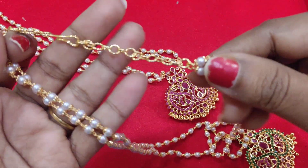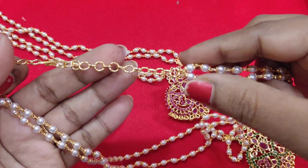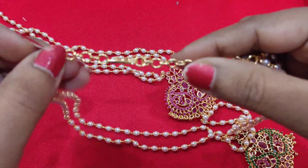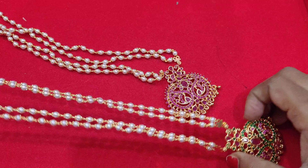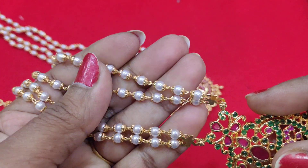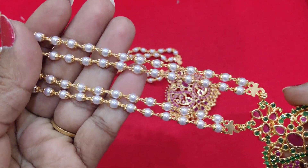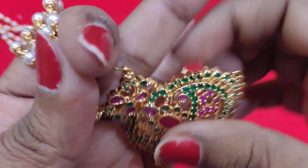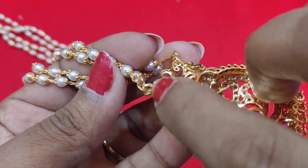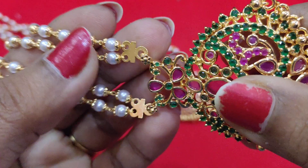The back has adjustable links, and the length is around 24 inches. You can adjust it up to 4 inches or down to 3 inches. The last hook is also adjustable. The clasp is flexible, so it is easy to open and close.